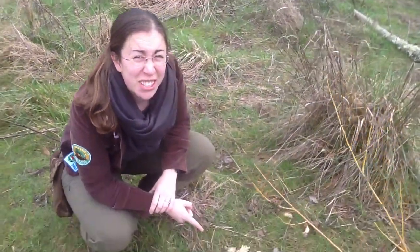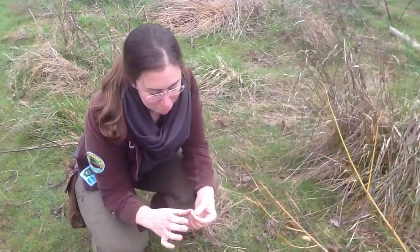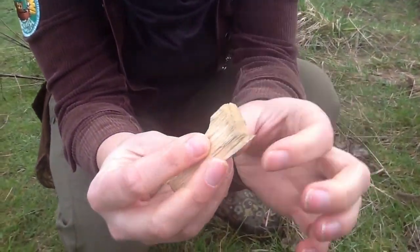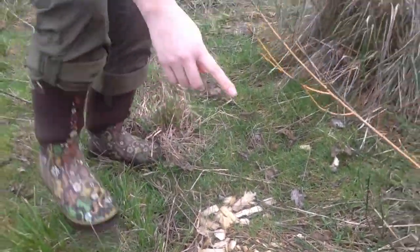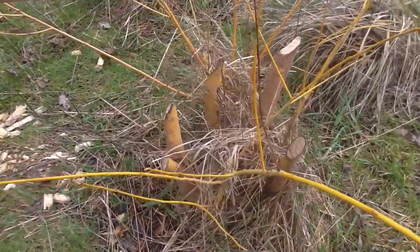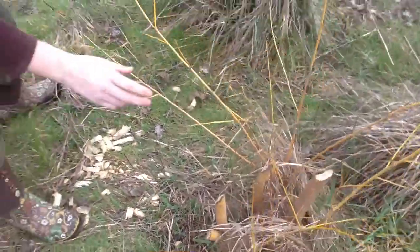So this is a good sign — this is fresh wood chips made by beaver incisors, so you can kind of see how they worked on this. If we go over here, it looks like they've been chewing on this poor tree. But whatever it is, it's resilient and coming right back, probably to get chewed on again.